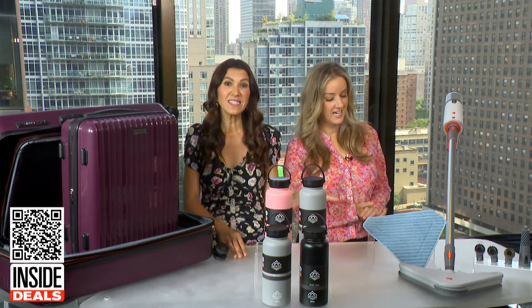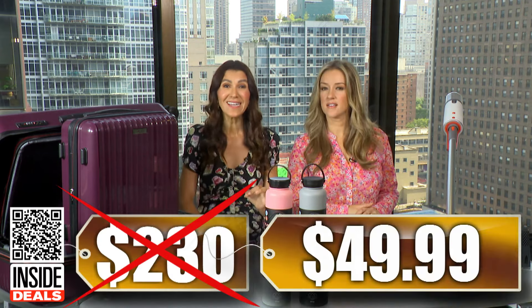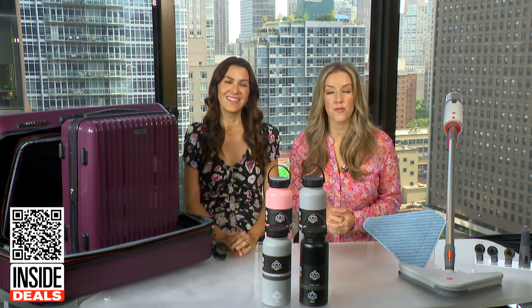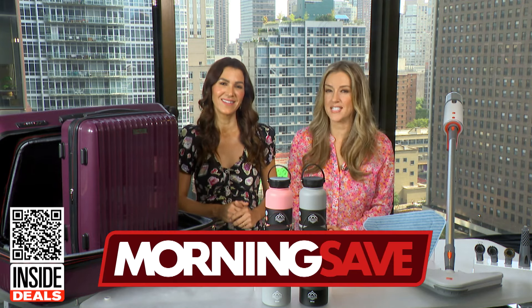You can say goodbye to all those messy mops and heavy buckets with the reusable microfiber pads. We've seen this sell for as much as $230, but our price is just $49.99. That's 78% off — some big savings on these items. Thank you, Anna. For more information, you can scan the QR code below or head over to MorningSave.com.